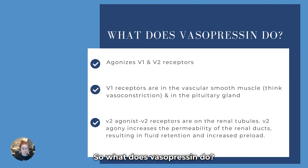What does vasopressin do? It is a V1 and a V2 agonist. V1 receptors are located in vascular smooth muscle — it was helpful to think of the V as standing for vasculature. When you think about vascular smooth muscle, you're thinking about the blood vessels. When vascular smooth muscle is constricted, it increases your blood pressure because you are squeezing down on those pipes.